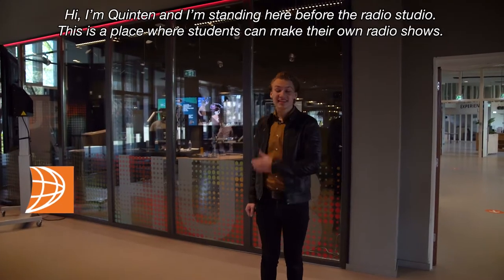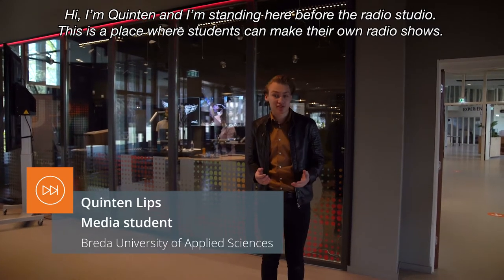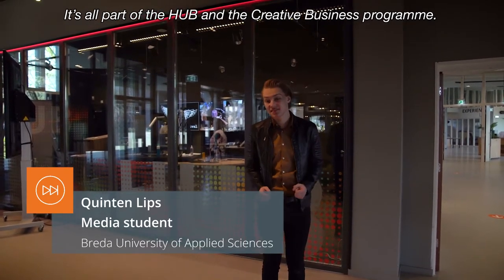Hi I'm Quinten and I'm standing here before the radio studio. This is a place where students can make their own radio shows. It's all part of the hub and the creative business study.